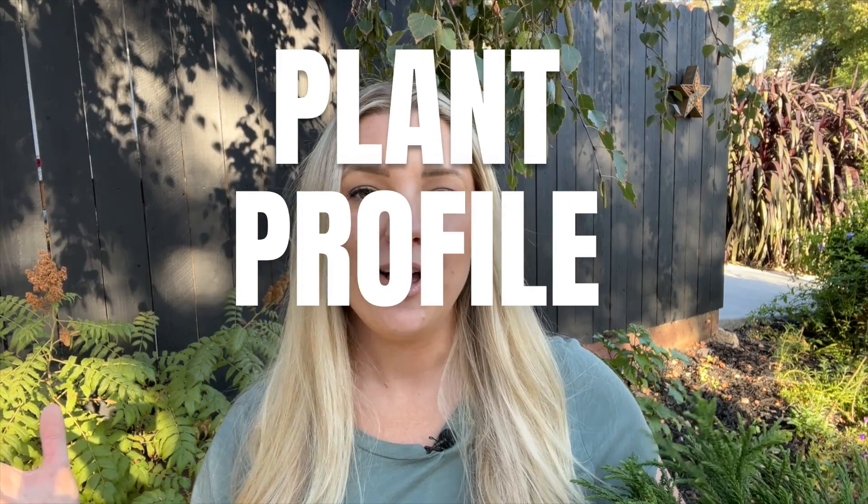Hi everyone, Janie here, welcome back to my garden. Today I wanted to do another installment in my plant profile playlist — that is such a mouthful, and I almost wish I'd named it something else. It describes the playlist perfectly though: a compilation of plant profiles of plants that I know and love or am absolutely obsessed with, and my goal is that it will be a source of inspiration so we can look for ideas for plants to go into our garden.